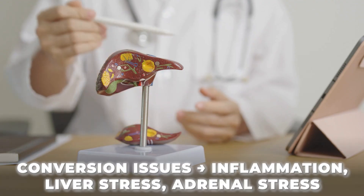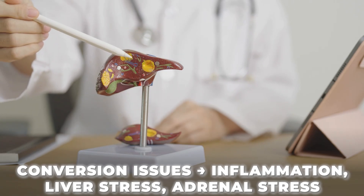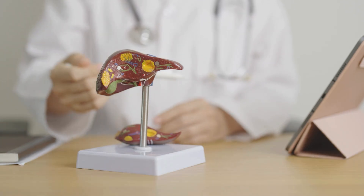If free T4 is high but free T3 is low, you might have a conversion issue — a sign that your body is struggling with inflammation, poor liver function, or adrenal stress. That's why running T4 alone is never enough.